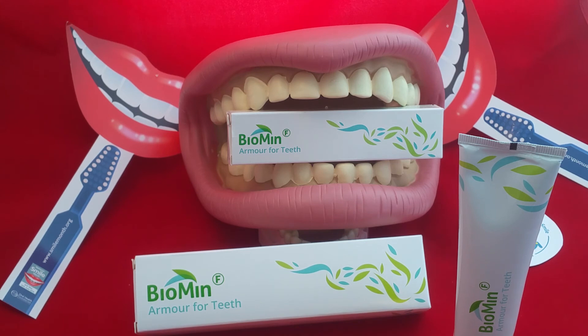So remember, brush at least twice a day — last thing at night and one other time during the day thoroughly. Biomin may reduce sensitivity, reinforce and protect your teeth, leaving them healthy and fresh. It's a fairly unique formulation developed in the UK, very popular and very effective. That's your National Smile Month product per day with Growing Smiles.